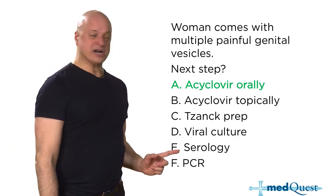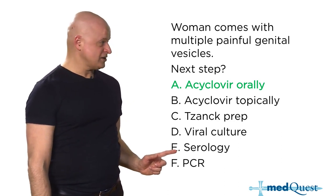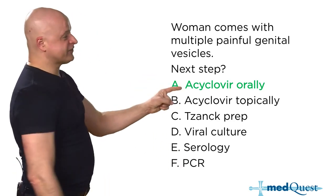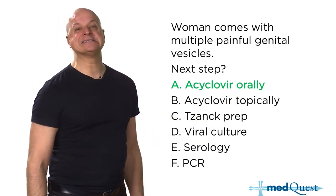Herpes serology is always wrong — 95% of the population has an IgG at least. PCR is the most accurate test but not necessary when the diagnosis is obvious. Use acyclovir orally, because topical acyclovir is essentially placebo — it has no better efficacy than placebo.